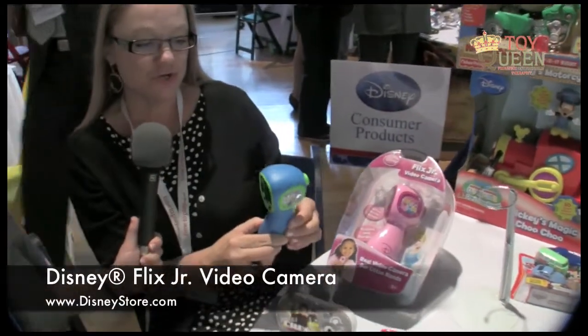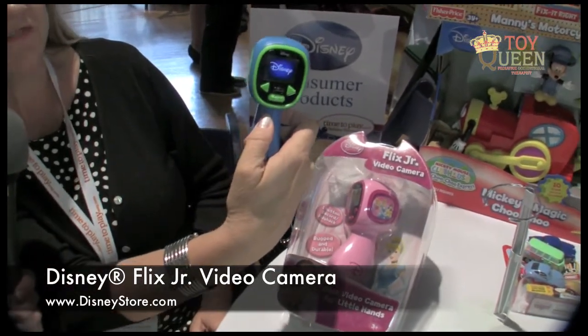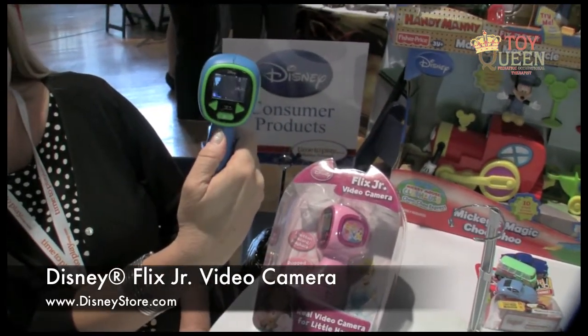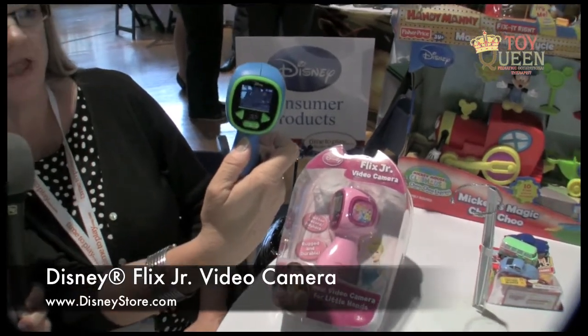We have some really amazing items for 2009. Probably one of our favorite items is this Flix Jr. It's a video camera that a little child can use with just one hand. You turn on the button and you can actually videotape as much as you want. As soon as you press the button again, it will repeat what you have just taped. And you can also upload it to your computer and watch it on TV.